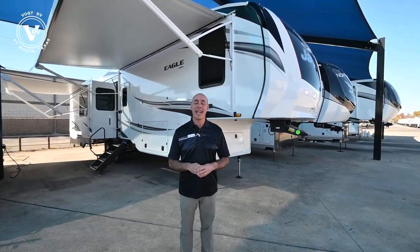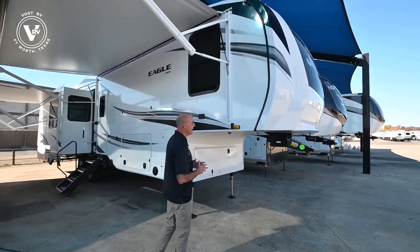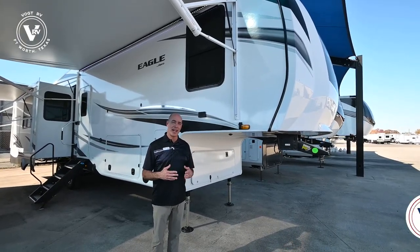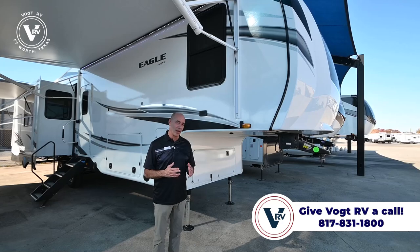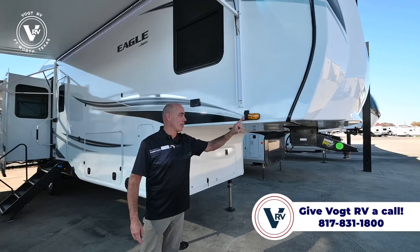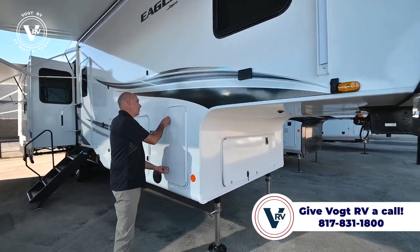Let's have a look on the outside of this 317 RLOK. One thing I want to point out here at Vought is we tend to option our units up a little more than other dealers do. If there's an option available, chances are we order it — whether it's upgrading air conditioner units, ordering cameras, both side cameras and backup cameras, or gen prepping it like we have on this one.